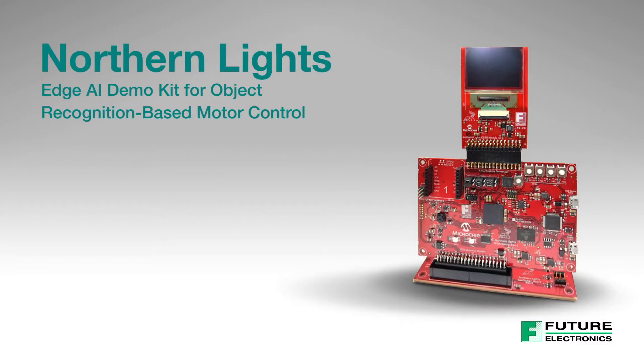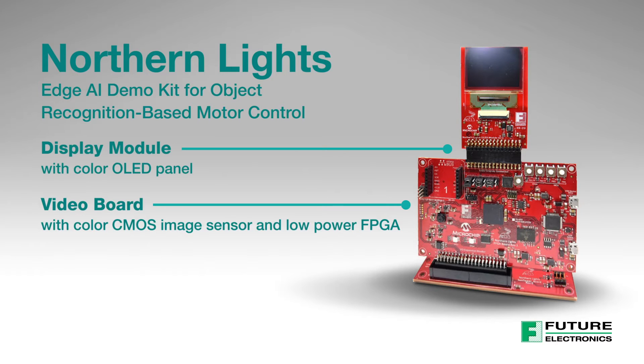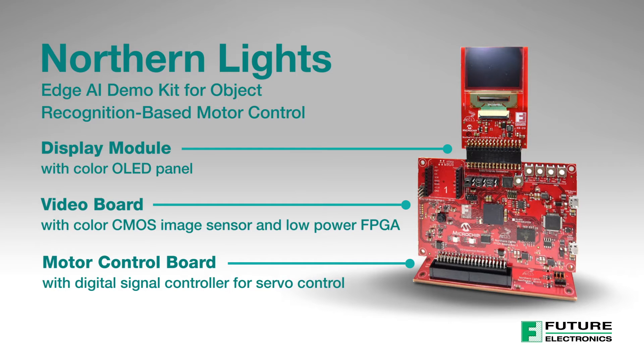Northern Lights includes a video board with color CMOS image sensor and low-cost, low-power FPGA, a display module with color OLED panel, and a motor control board with a digital signal controller.